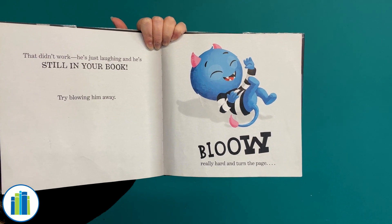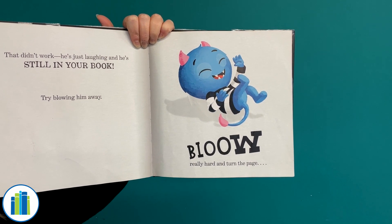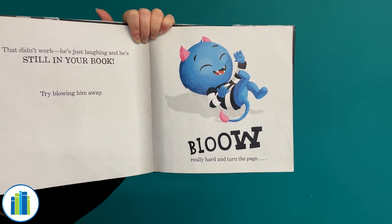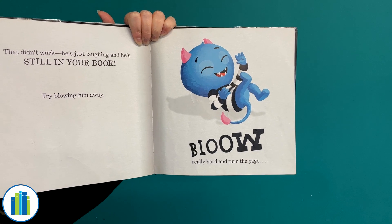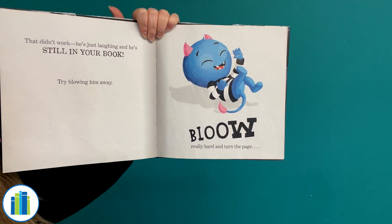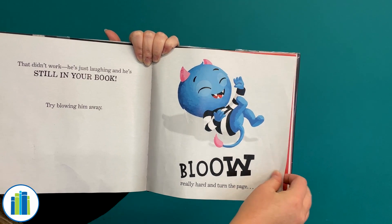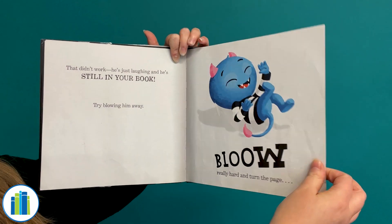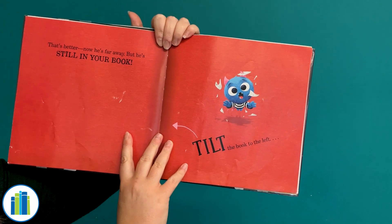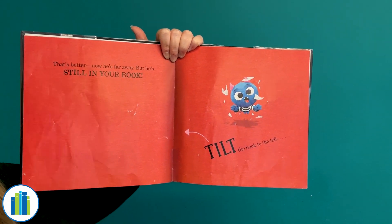Try blowing him away. Blow really hard, and then turn the page. All right, you guys ready? We're gonna blow on three. One, two, three! Blow really good! Okay, let's see if that got this monster out of our book. That's better! Now he's far away, but he's still in your book!